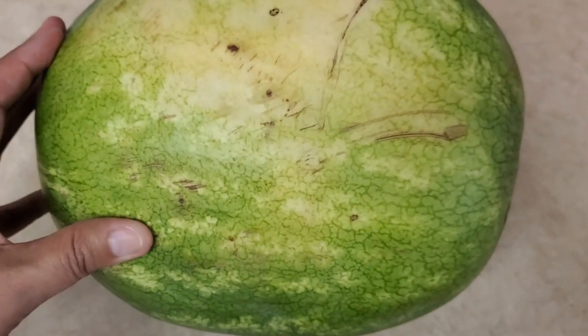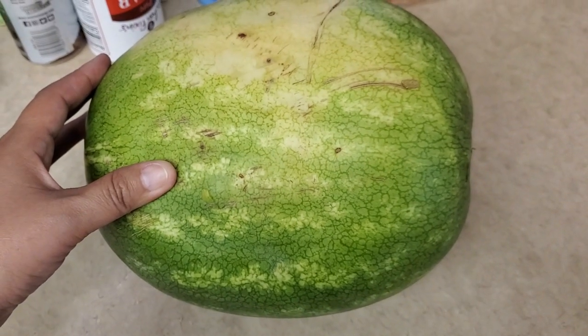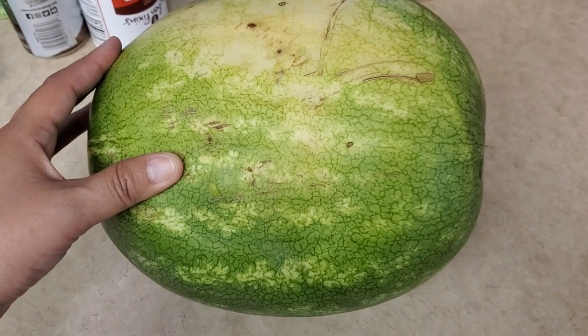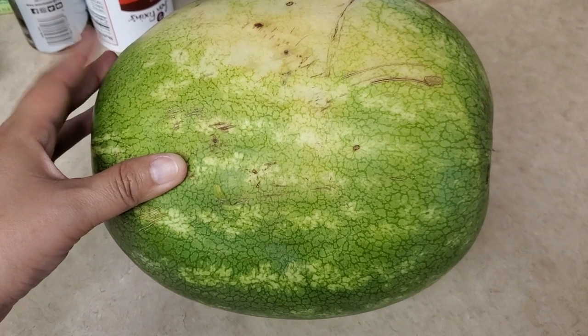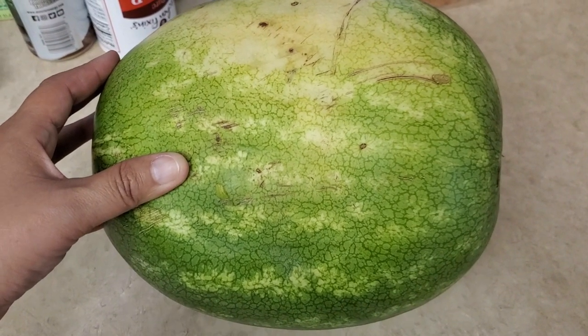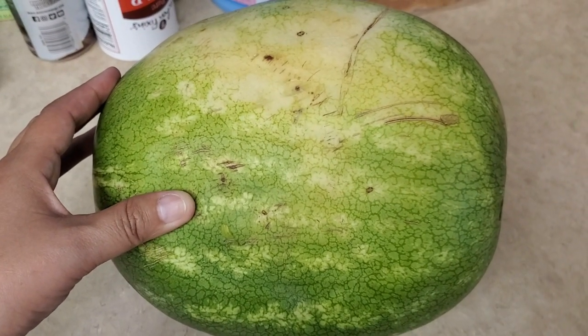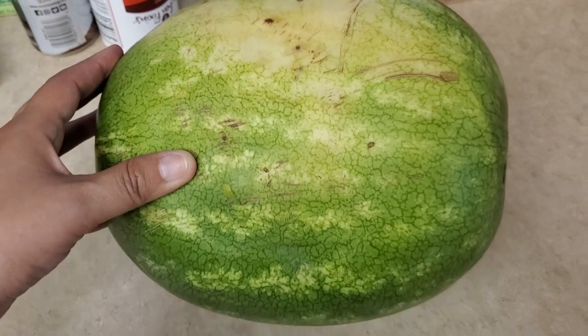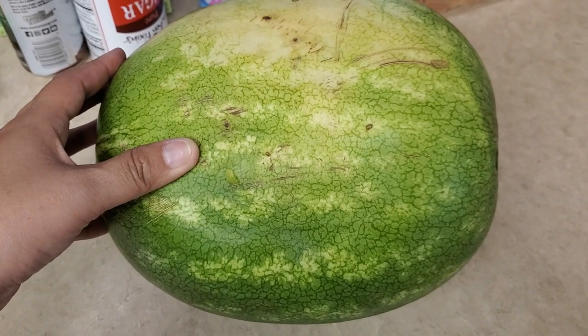And the next thing that I got was this watermelon, because Kimberly has been wanting a watermelon so, so bad. These were 19 cents a pound and this one came out to exactly $3. So hopefully it's good and yummy, because I do not, for some reason, know how to pick watermelons. Very rarely do I get a sweet one, but it is what it is. So 3 bucks for this small seedless watermelon.